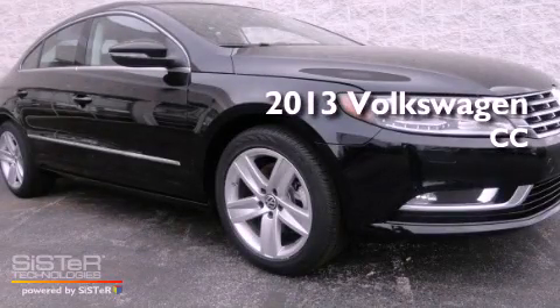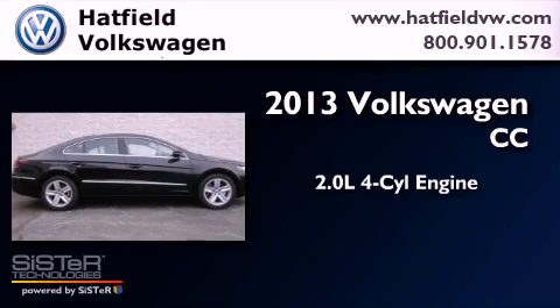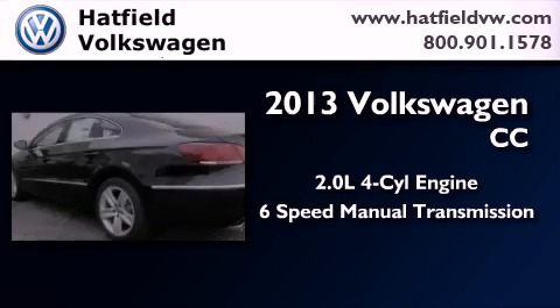This is a brand-new 2013 Volkswagen CC. It features a 2.0-liter four-cylinder engine and a six-speed manual transmission.